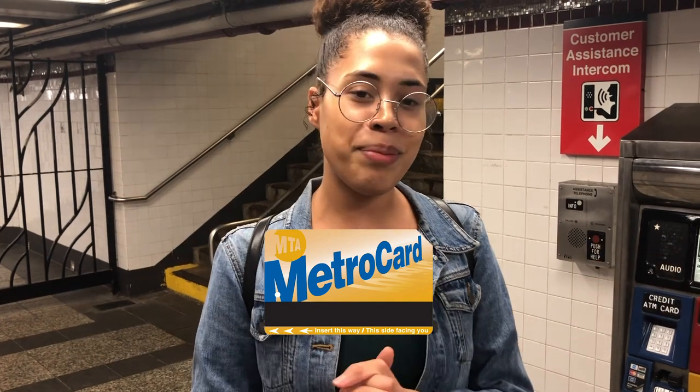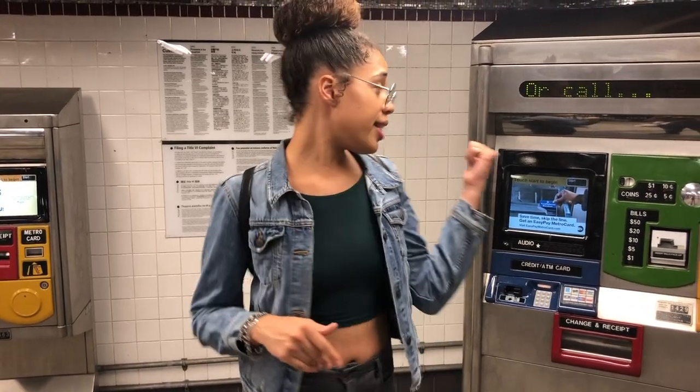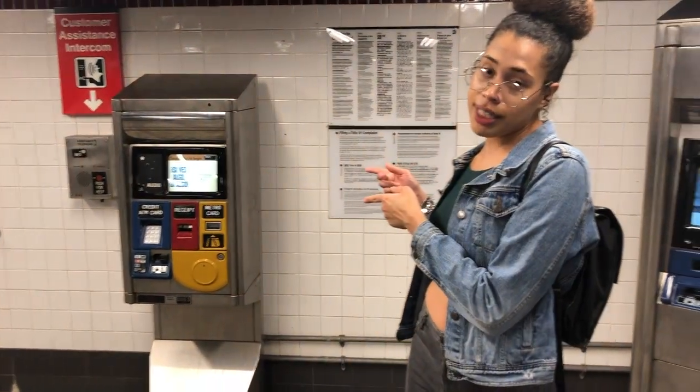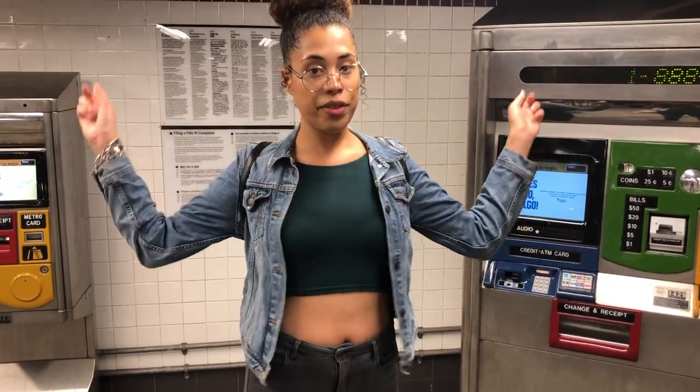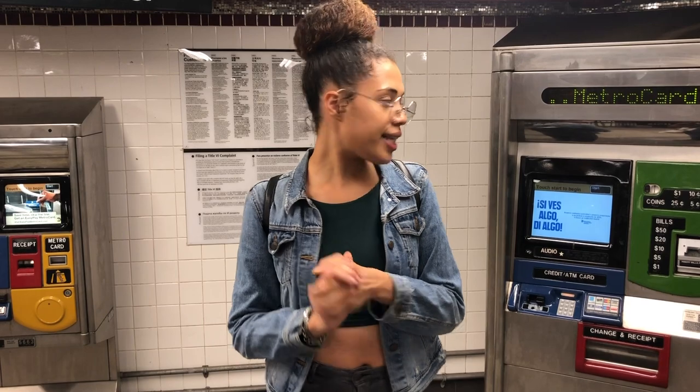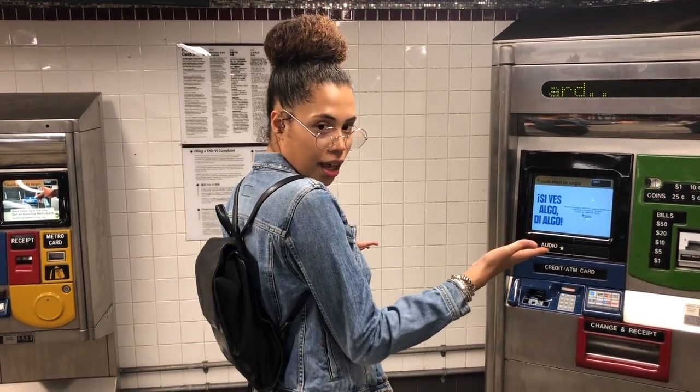I think they might need some help buying a MetroCard, so that's what I'm going to be doing today — showing you guys how to buy one. In this particular station, we have this machine which normally takes debit cards, credit cards, and cash, or we have this machine that only takes debit cards or credit cards. Most stations have both of these machines and a live human, but it's becoming more and more rare because of 2019.